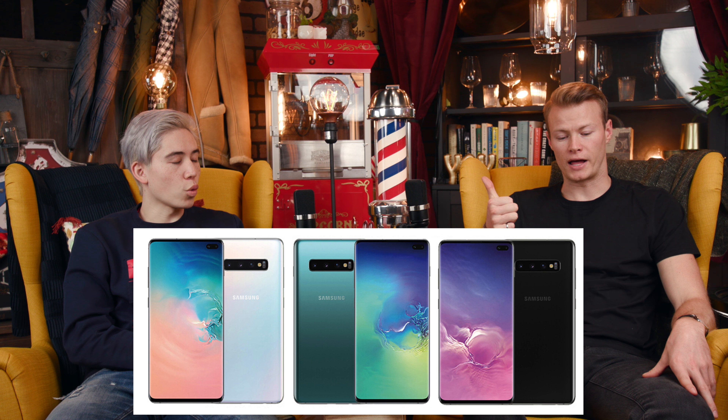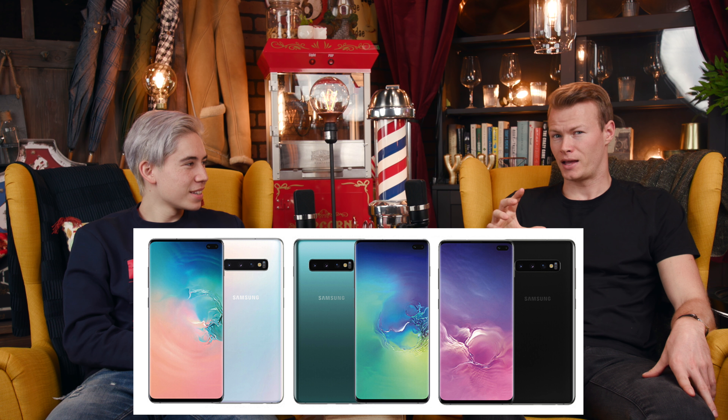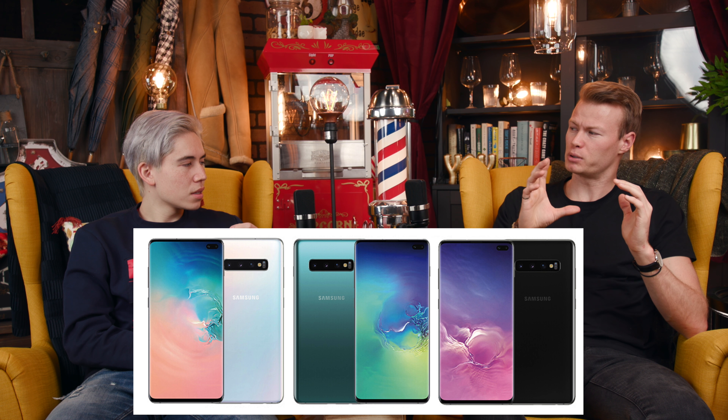It's also rumored there will be four colors: black, white, yellow, and green. The green is kind of a bluish tint — Samsung has done that before and it looked pretty good. The yellow might look a bit weird and probably won't sell as well. Looking at the iPhone XR, yellow wasn't the most popular color either. These Samsung colors appear to be more faint compared to Apple's bold color choices.